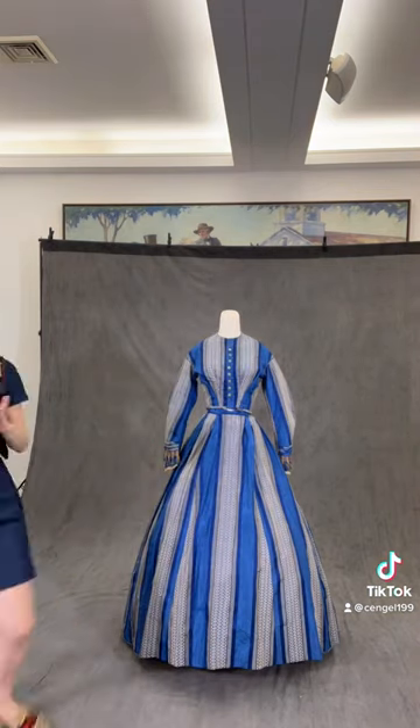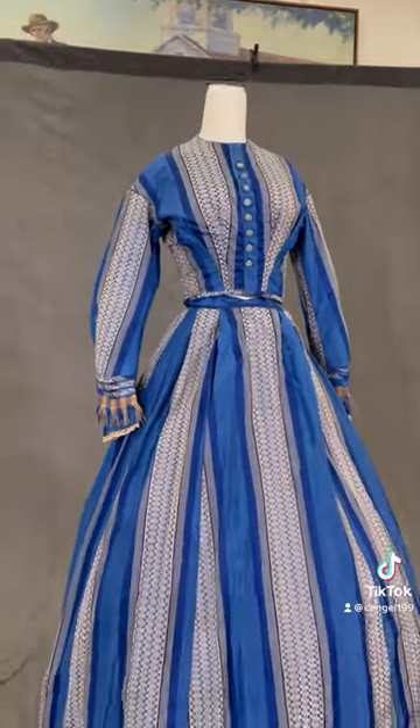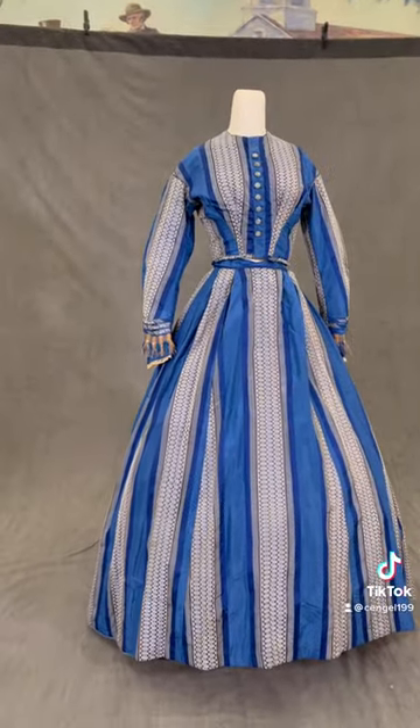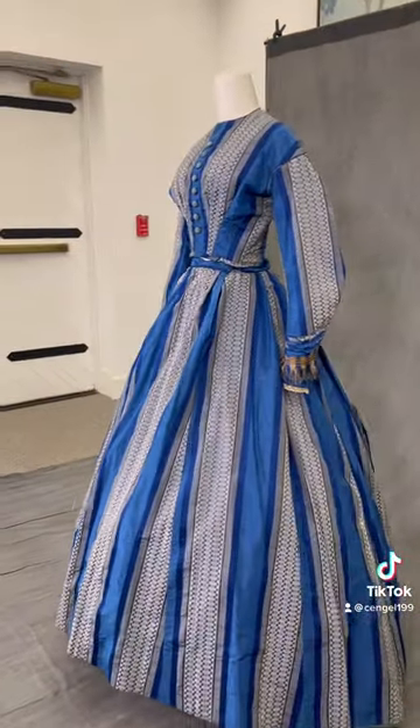The dress would have been worn during the day because evening gowns had off-the-shoulder necklines and short sleeves. Due to the bright colors, it's my guess that the dress is made with aniline dyes, which were a new technological advancement at this time.